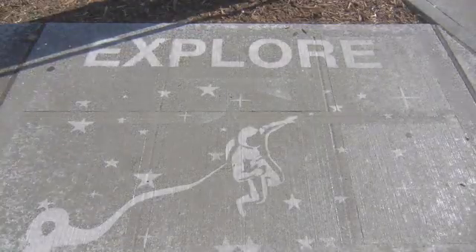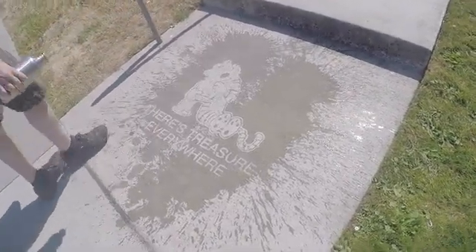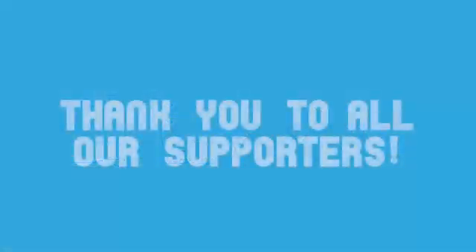We are really excited to see what people create. When you get Rainworks Invisible Spray and go out and make your own, post pictures and tag it with hashtag rainworks. We'd love to add your creation to the rainworks map. So help us spread rainworks across the globe, and together we can make rainy days everywhere awesome.